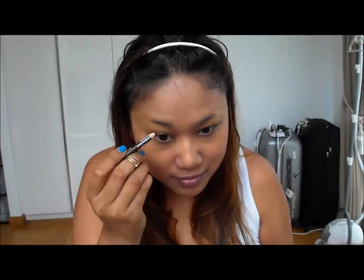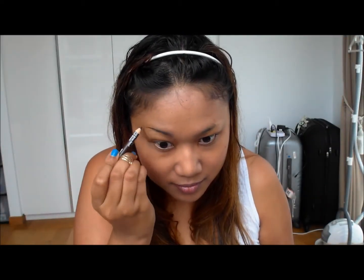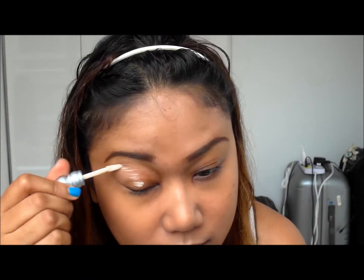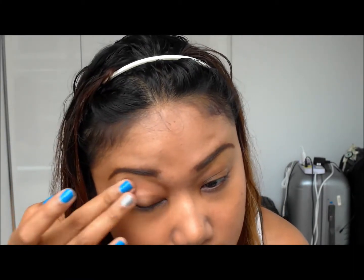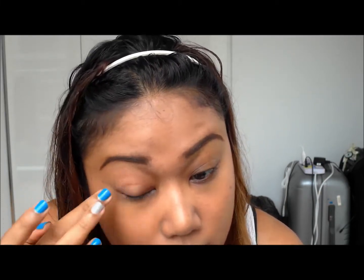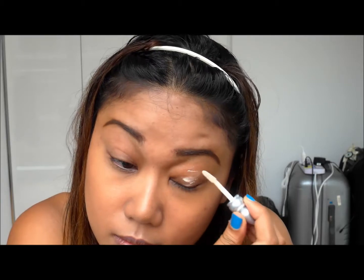For eyebrows, these are my holy grail products and the link to my eyebrow tutorial is down below. Moving on to the eyes, I'm using the Primer Potion from Urban Decay. I don't usually use this but because I'm going to be using the Maybelline Colour Tattoo, I'm going to use this as a base. I'm putting that all over my eyes and up to the brow bone as well.